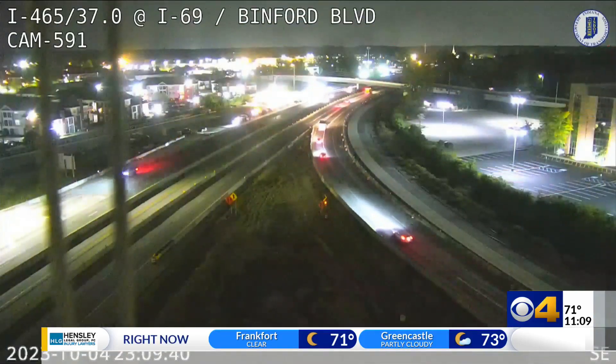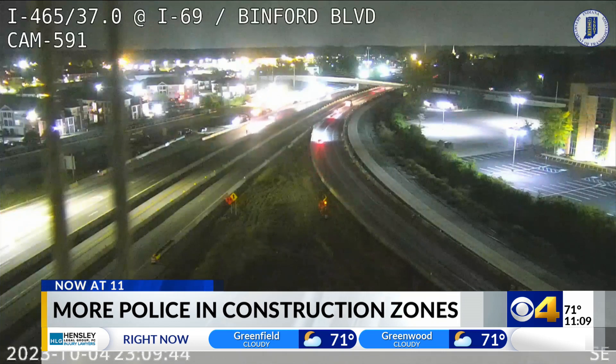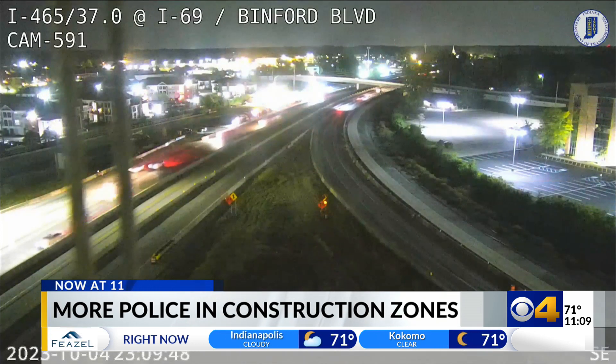We're going to take a live look at I-465 near I-69, where NDOT continues work on the Clear Path Project. You may have noticed more police officers in this and other areas recently, but we have learned that law enforcement is boosting their presence in some major construction zones this week. CBS4's Michael VanScoik shows us why.